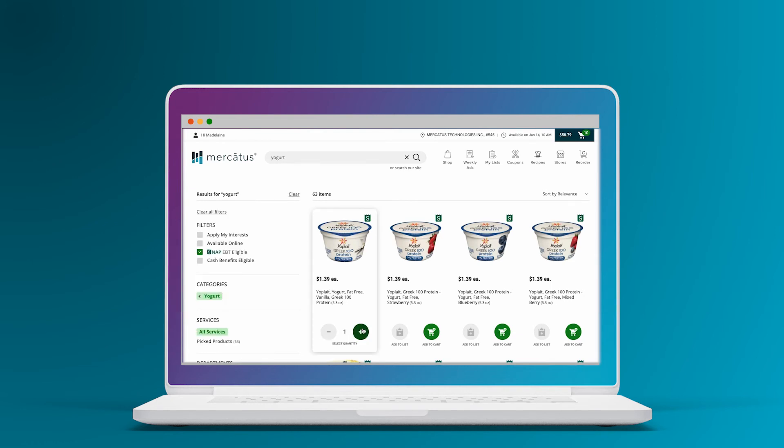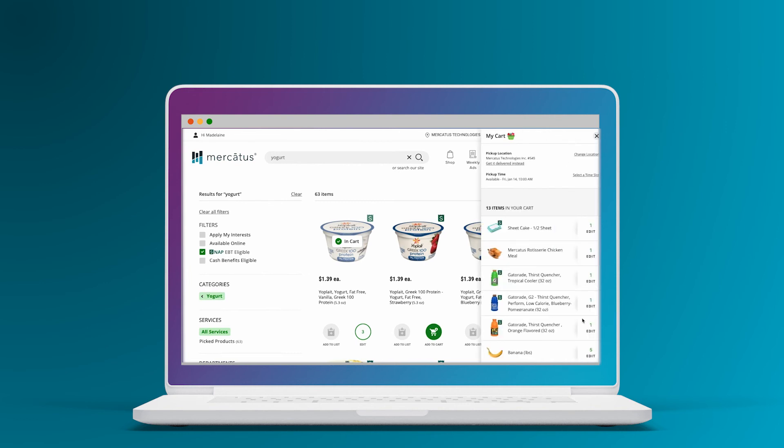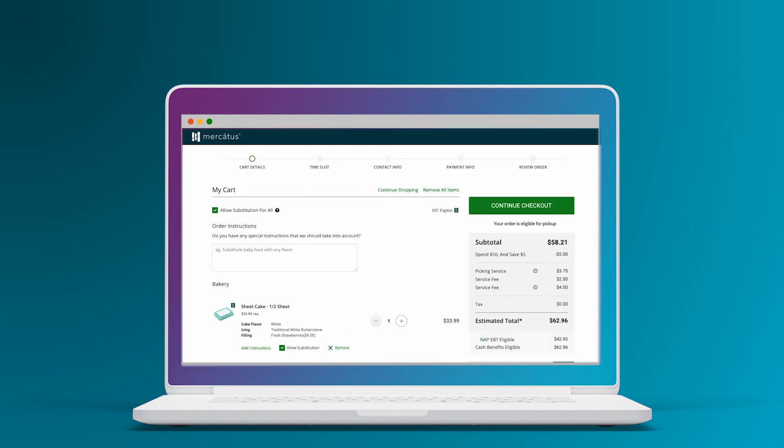Win over customers in-store and online with a fast, easy, and accurate search experience on your grocery e-commerce site powered by Mercatus. Learn more about what the Mercatus platform can do for your business at www.mercatus.com.